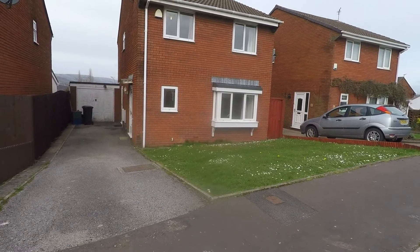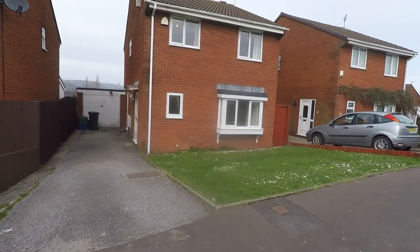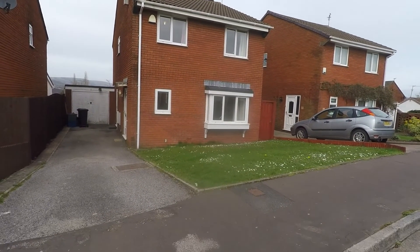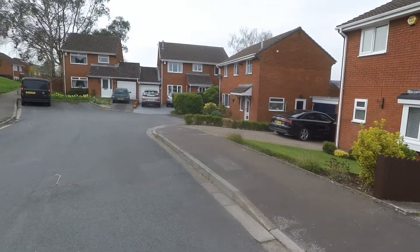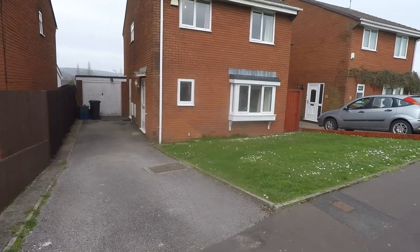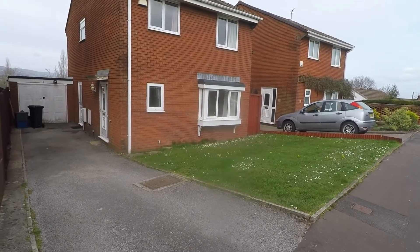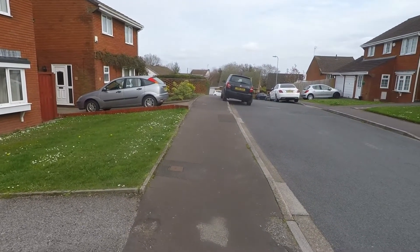Welcome to this Pinkmove video tour of this four bedroom detached property situated on Fair Oak Grove in Bayslag. Starting outside the front, the property is located at the end of a quiet cul-de-sac street. It's lovely and peaceful up here, with plenty of off-road parking in the form of a driveway leading up to your single garage and some on-road parking available outside the front.